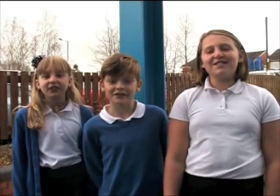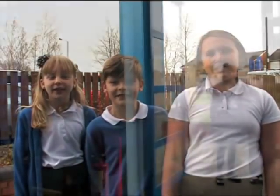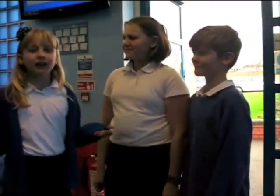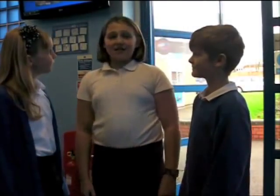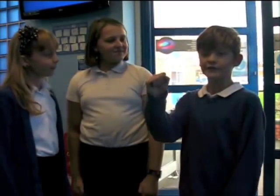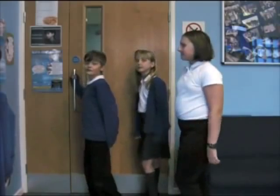Hi, welcome to New Invention Junior School. Let's go inside and see what's happening. What are we doing at New Invention School today? We're talking about our learning and how much we enjoy it. That's right Holly, and we're in charge of it. Let's go to Year 5 and see what they're doing.